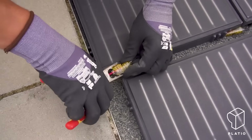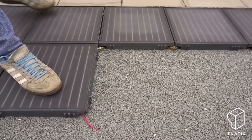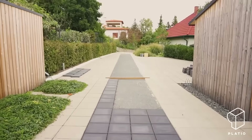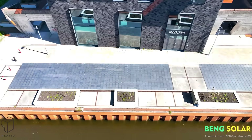Plateau goes green by using recycled plastic waste — about 400 plastic bottles go into making one panel. No need to worry about the heat either. Even on sunny days, these panels stay as cool as regular pavers or concrete, according to the company.